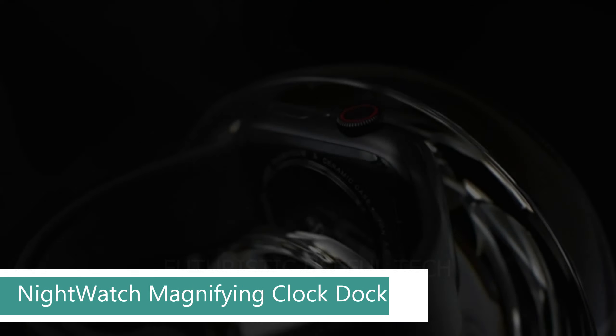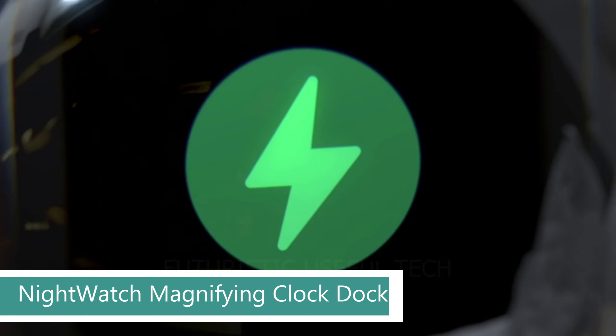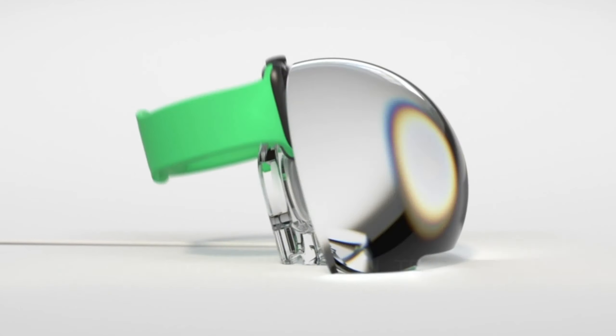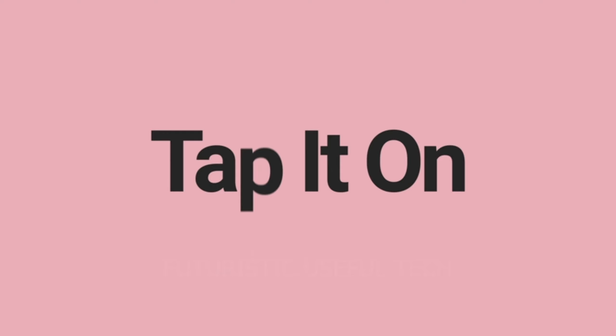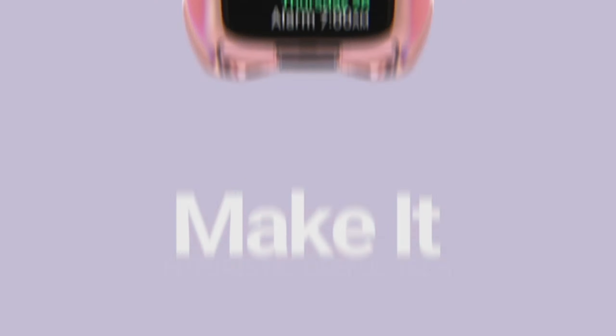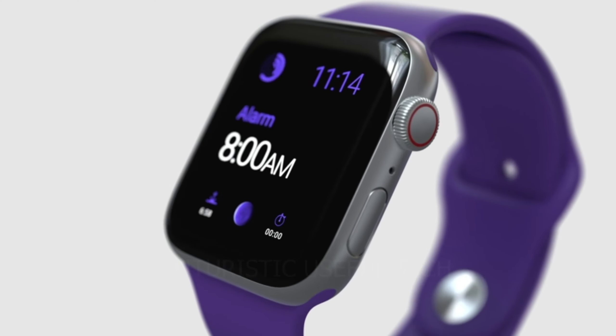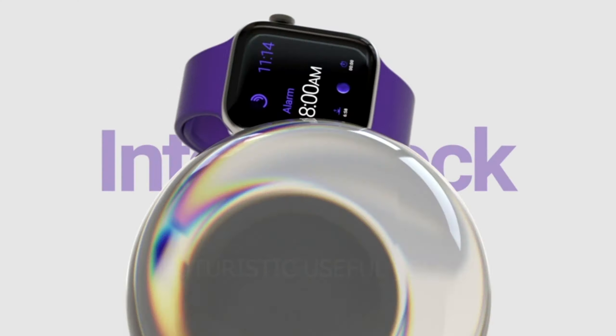Next up we have the Nightwatch Magnifying Clock Dock. Is your bedside cluttered with cables and your Apple Watch always hiding in darkness? Meet the Nightwatch Magnifying Clock Dock — a sleek, innovative stand that transforms your charging watch into a bedside beacon of style and functionality. Silent radiance: Nightwatch offers adjustable brightness to find the perfect setting, from a soothing glow for late-night reading to a gentle dim for peaceful sleep.